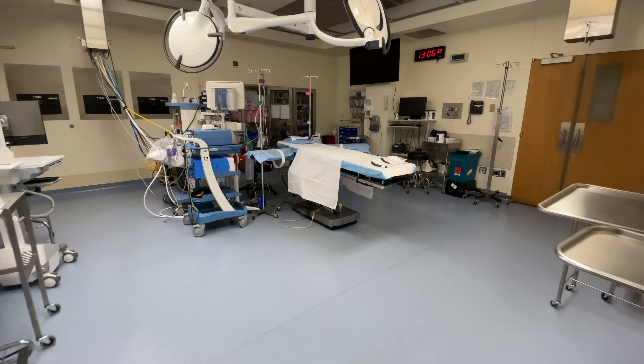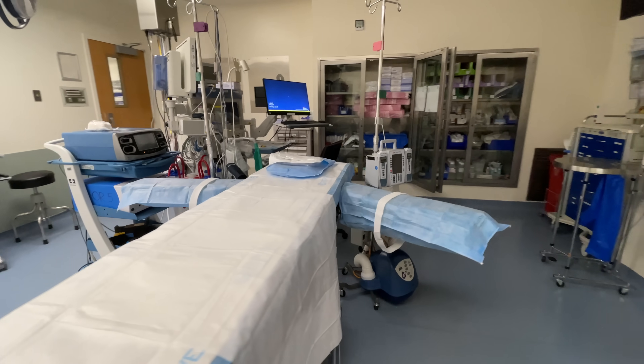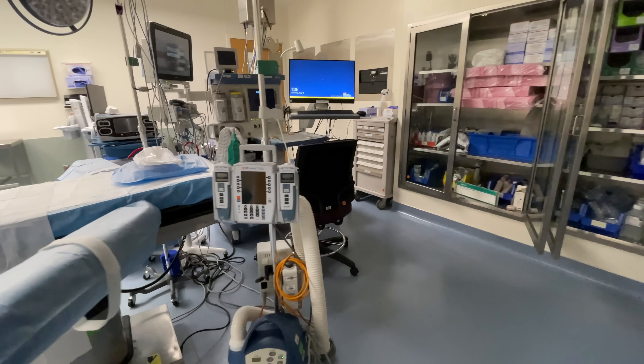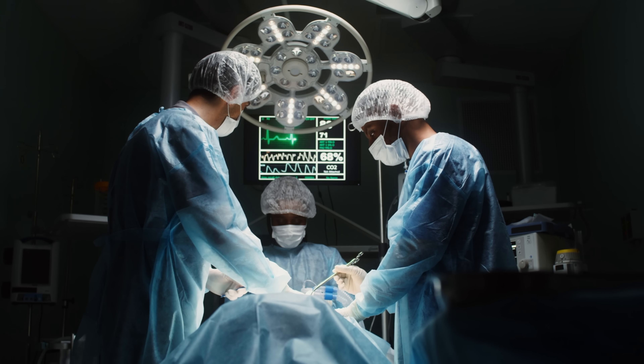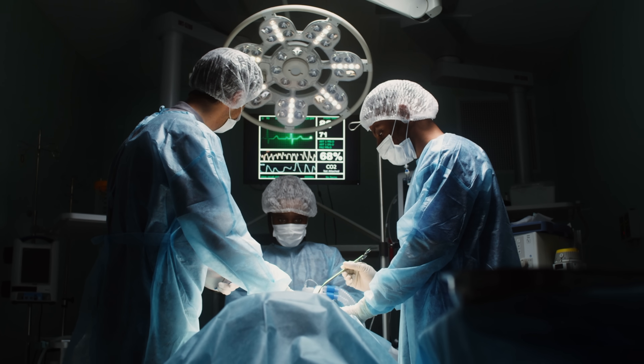Even before a surgery starts, I may already have a higher suspicion that I'll need to transfuse blood products depending on what the surgery is. Some examples of surgeries with a higher risk of bleeding include re-operations — for example, if the patient has already had their abdomen operated on multiple times, the scar tissue that forms is actually very vascular, so when surgeons cut through it, that tends to bleed more. There are also certain parts of the body that just have a lot of blood vessels going through them, and by virtue of that, they also tend to bleed more.